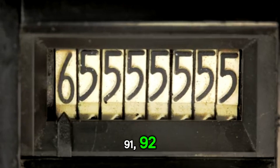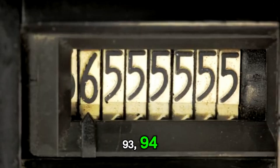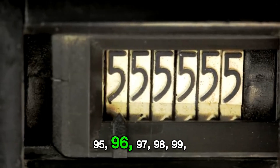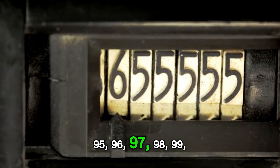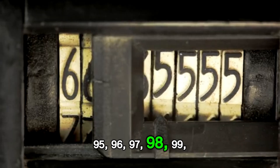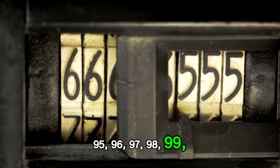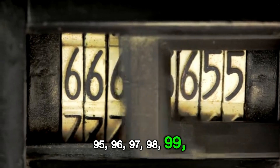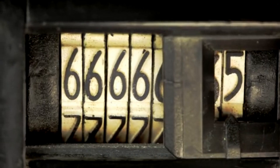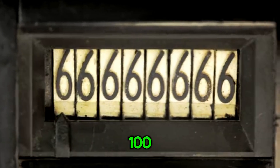72, 73, 74, 75, 76, 78, 79, 80, 81, 82, 83, 84, 85, 86, 87, 88, 89, 90, 91, 92, 93, 94, 95, 96, 97, 98, 99, 100.